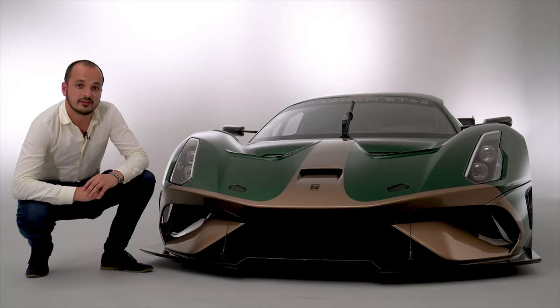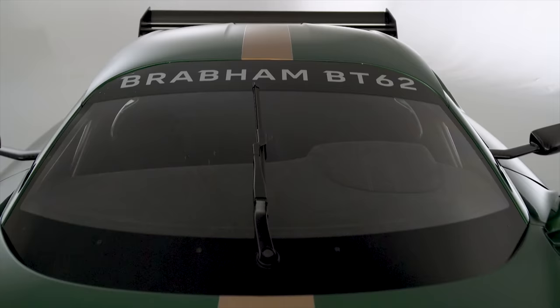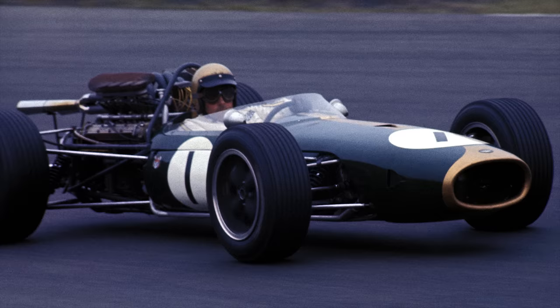Looking at the BT62, I personally see a bit of Lotus Evora, a bit of Ferrari 488, and maybe even a bit of Gallardo. The livery you see the car in right now is the livery from the BT19 F1 car that Jack Brabham drove to the 1966 F1 World Championship.